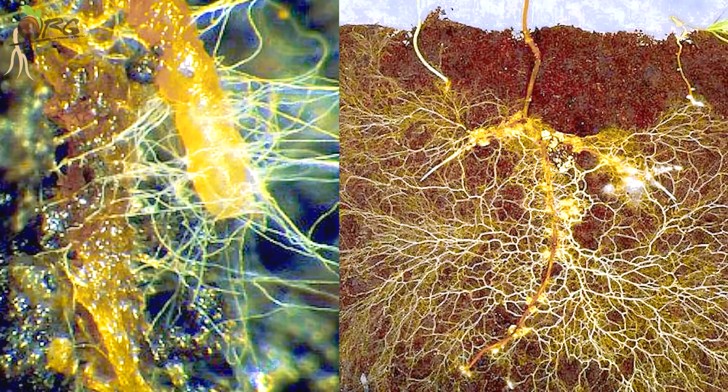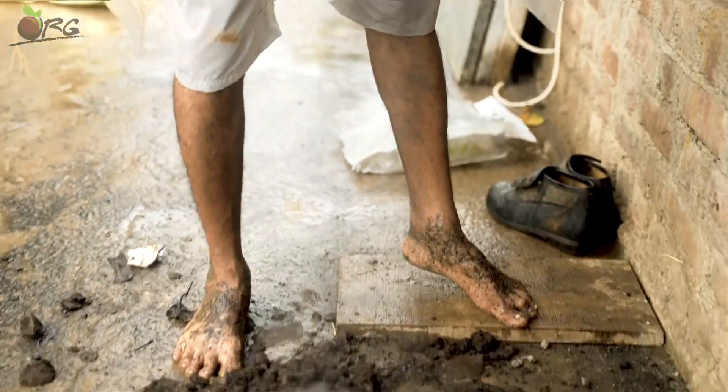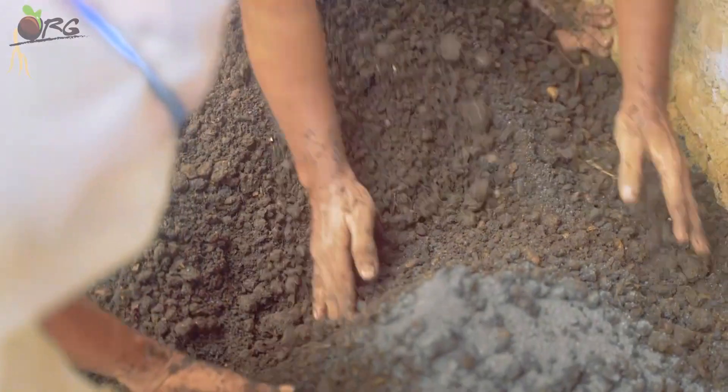This is basically a fungi. The term mycorrhiza: myco means fungi and rhiza means root. So this is a fungi in a symbiotic relationship with the plant. In a plant root, the primary root does not do the absorption, nor the secondary root. It's the tertiary roots and the root hairs which are capable of absorbing nutrition. The mycorrhiza fungi go and attach themselves to the root surface and grow into the root.